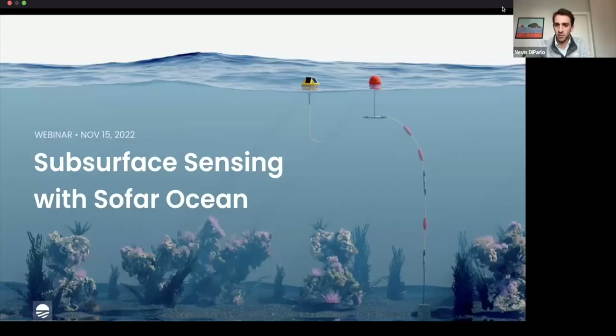Welcome to another dockside chat with friends at So Far Ocean. My name is Nevin de Parlor, Commercial Business Lead at So Far, and today we're excited to dive below the surface and tell you more about what we're working on with the smart mooring product. The theme of this webinar is subsurface sensing with So Far.